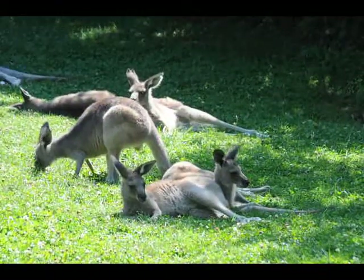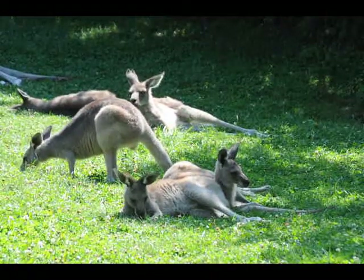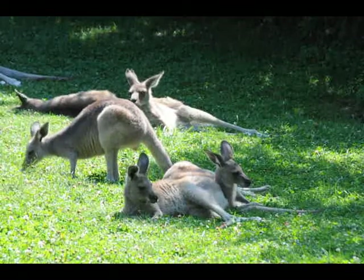Four are out of the pouch all the time. They're not allowed back in — they've outgrown it. We do have four girl babies and one male.